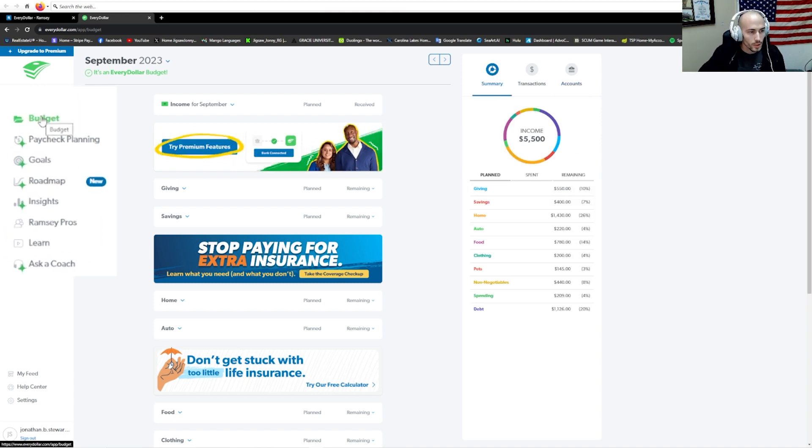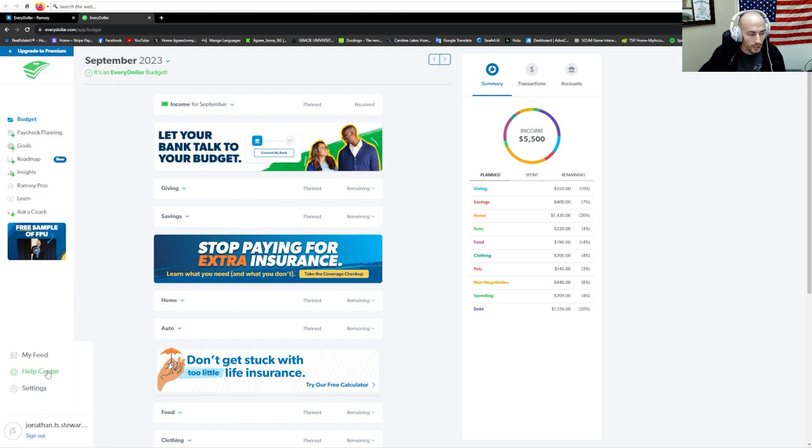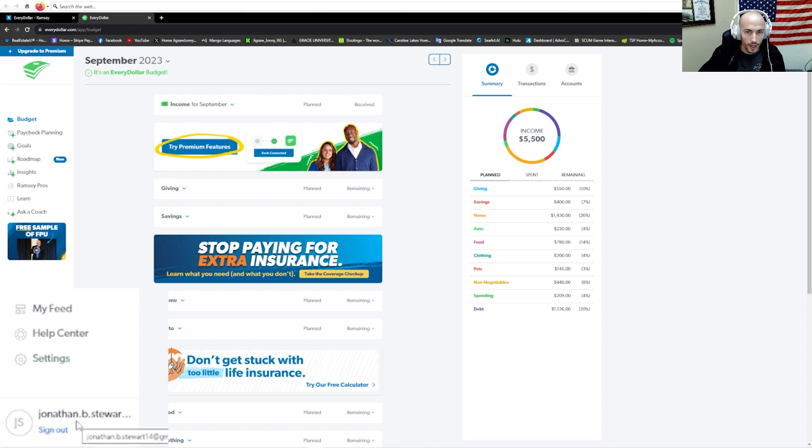Here on the left, we have the actual budget, a premium function for paycheck planning, goals, roadmap, insights, and ask a coach — those are all premium features. Non-premium features include Ramsey pros and learning. Then there's the help center, settings, and your actual profile.